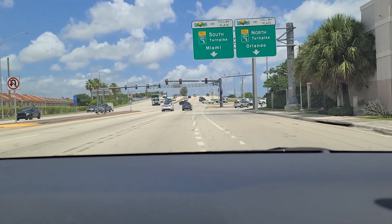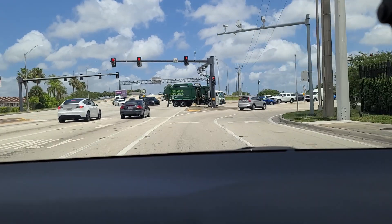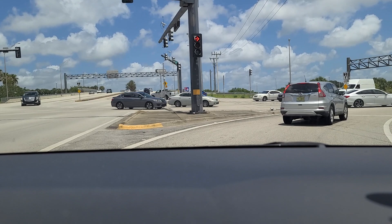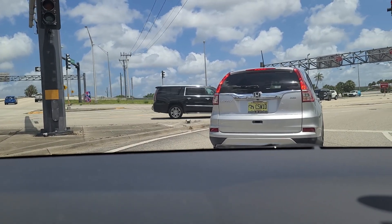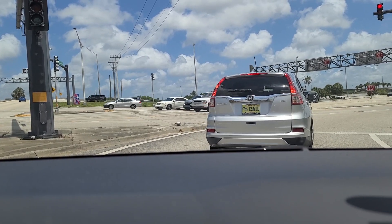Hey folks, we're back. Today we're going to go from Commercial Boulevard down to the FAU campus in Davie off Davie Road via the Florida Turnpike. Let's take a look at the traffic.